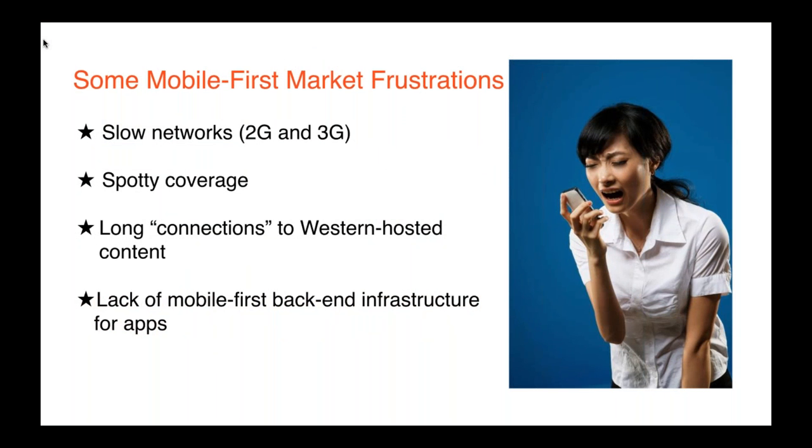There are a lot of mobile-first market frustrations. Most apps are deployed via the Apple Store and Google Play, or in China's case through Chinese-specific app stores like Baidu's or Tencent's. The biggest frustrations are experience-based: networks are still pretty slow, coverage is spotty outside big cities — the same problem the U.S. and U.K. had just a few years ago. Connection to Western-hosted content often has to travel a long, circuitous route over TCP/IP protocols designed for the desktop web decades ago, and there's a lack of back-end infrastructure underpinning many apps.